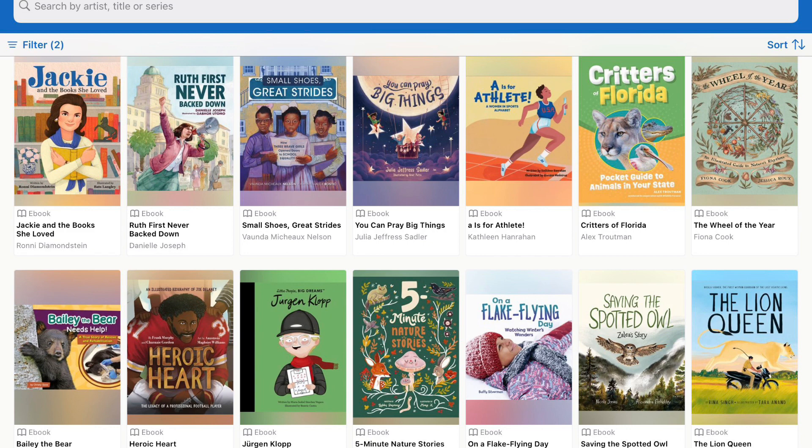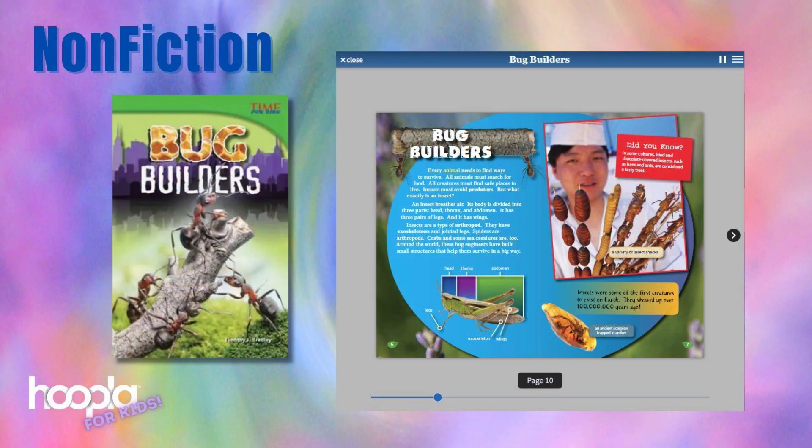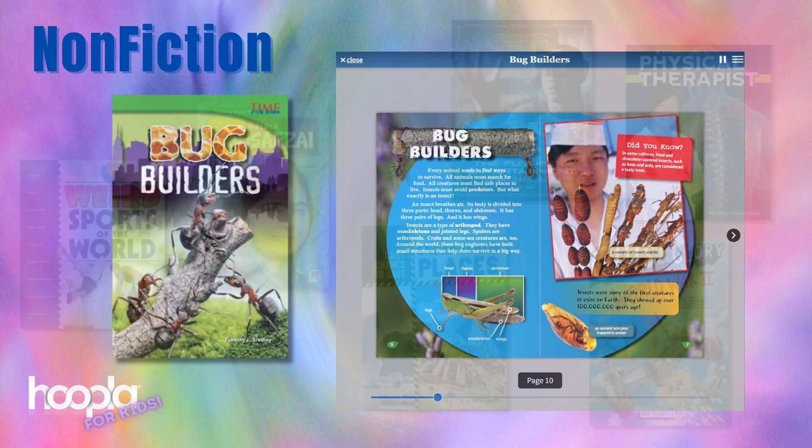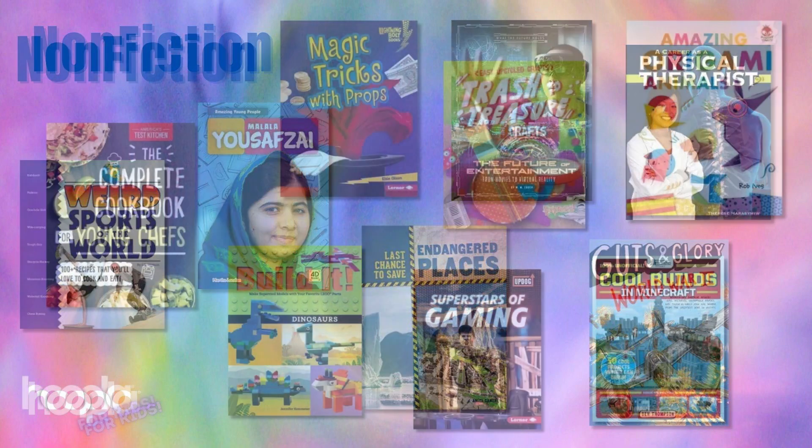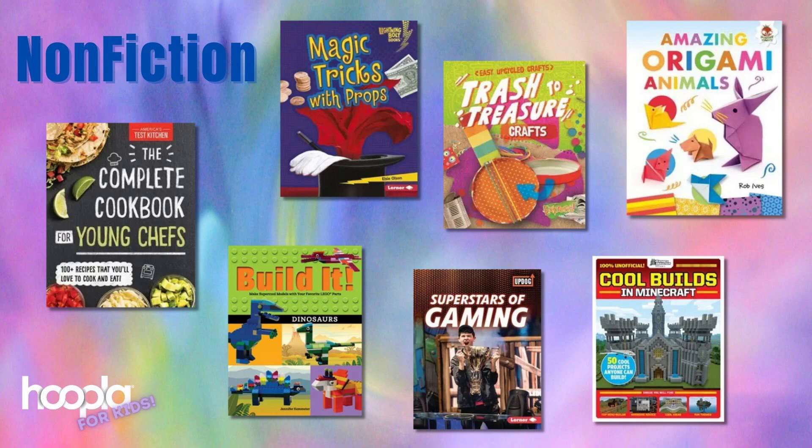Hoopla also has a vast collection of nonfiction ebooks that are exact replicas of items in our physical library collection — they make great resources for school projects and assignments. Diagrams in books like this one really help to demonstrate concepts. The nonfiction collection includes sports, science, places, careers, biographies, history, and more, as well as how-to books and gaming guides for cooking, arts and crafts, magic, Minecraft, Lego, and much much more.